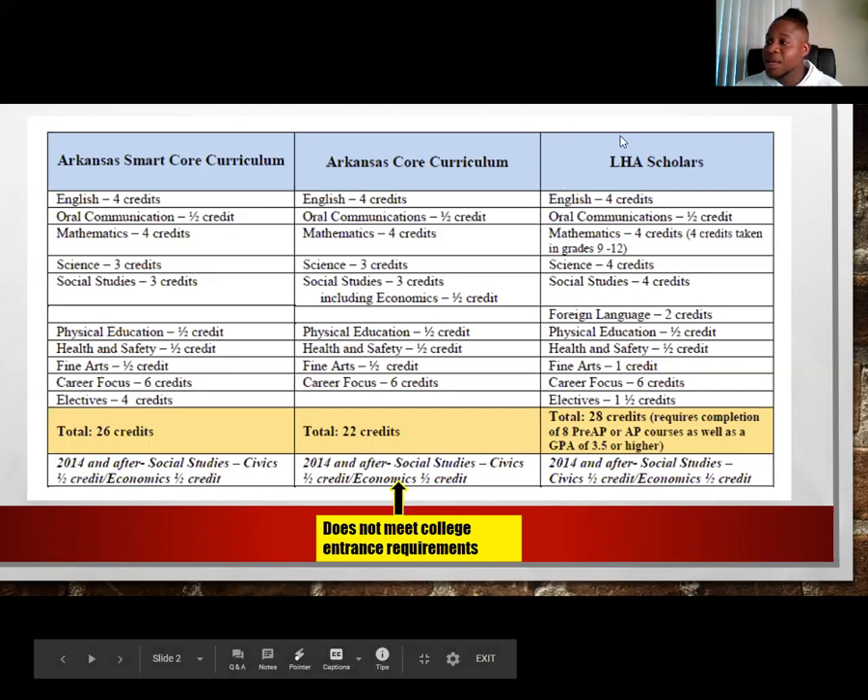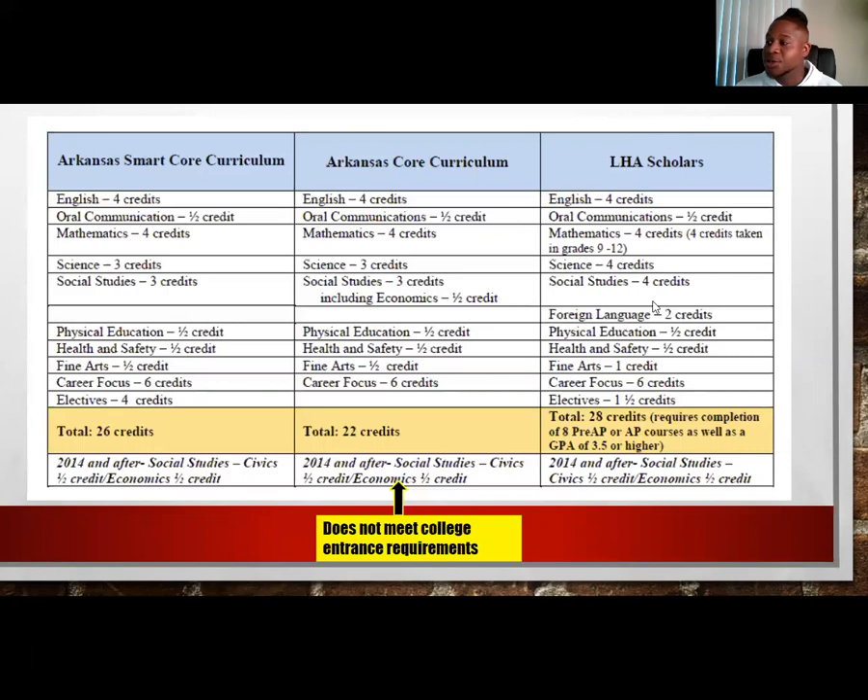While at Lighthouse CPA, for our honor track scholars, they are required to obtain 28 credits, a combination of eight Pre-AP and AP courses, and maintain at least a 3.5 GPA or higher from 9th through 12th grade. It is very important, especially for my freshmen and sophomores, that you keep that GPA as high as possible. It'll be hard to maintain if you don't give yourself a cushion in 9th and 10th grade.